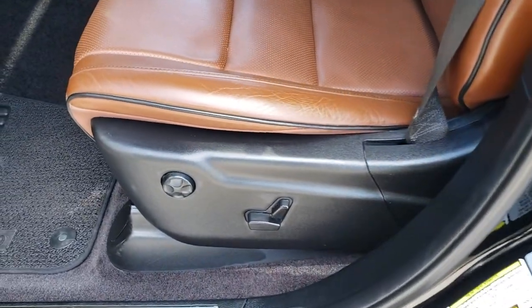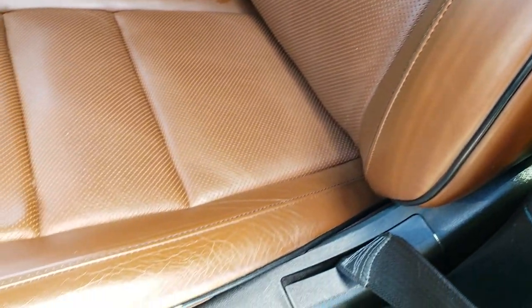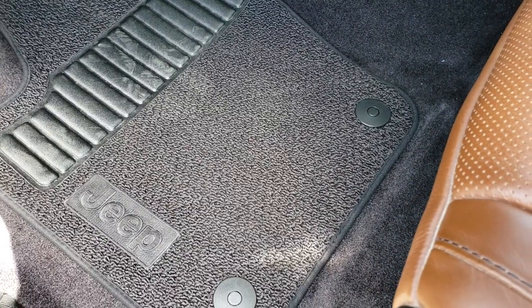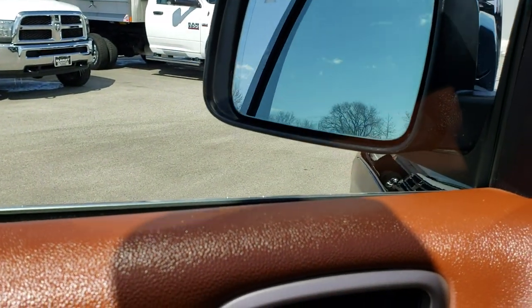Inside, the Summit package gives you the brown leather interior with the Summit stitched backrest. There are no rips, no tears in these seats. Both of these seats are heated and cooled. It has a memory driver seat with lumbar, the Harman Kardon sound system, power windows, power locks, and power fold-in mirrors.